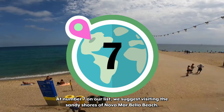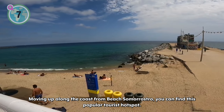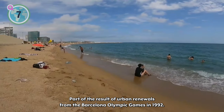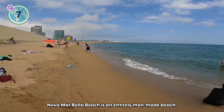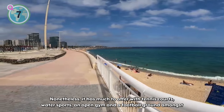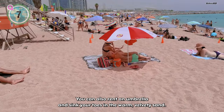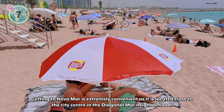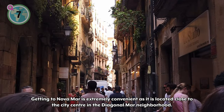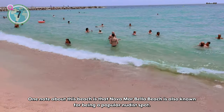At number 7 on our list, we suggest visiting the sandy shores of Nova Marbella Beach. Moving up along the coast from Somorostro Beach, you can find this popular tourist hotspot. Part of the result of urban renewals from the Barcelona Olympic Games in 1992, Nova Marbella Beach is an entirely man-made beach. Nonetheless, it has much to offer with tennis courts, water sports, an open gym, and a football ground amongst some of the facilities. You can also rent an umbrella and sink your toes in the warm, velvety sand. Getting to Nova Marbella is extremely convenient as it's located close to the city center at the Diagonal Mar neighborhood. One note is that Nova Marbella Beach is also known for being a popular nudist spot.